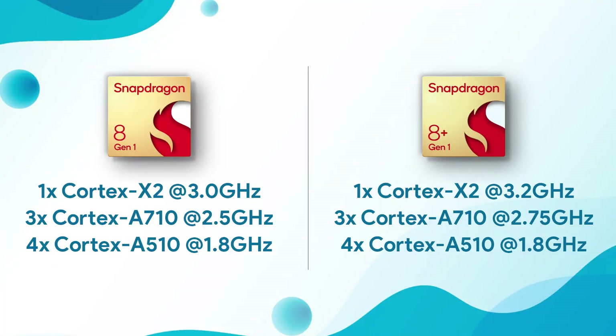What is upgraded this time is the clock speed. The Cortex-X2 core has a maximum clock speed of 3.2 GHz, up from 3 GHz in the Snapdragon 8 Gen 1. The 3 Cortex-A710 cores have a maximum clock speed of 2.75 GHz, up from 2.5 GHz. The maximum clock speed for the 4 Cortex-A510 cores remains the same.